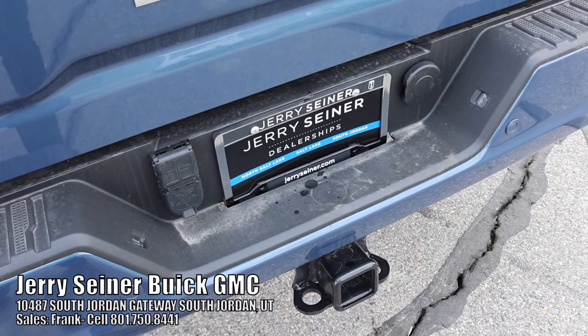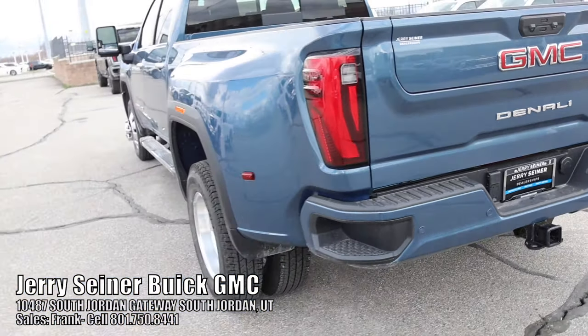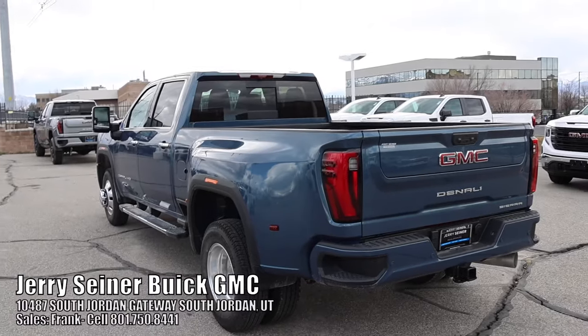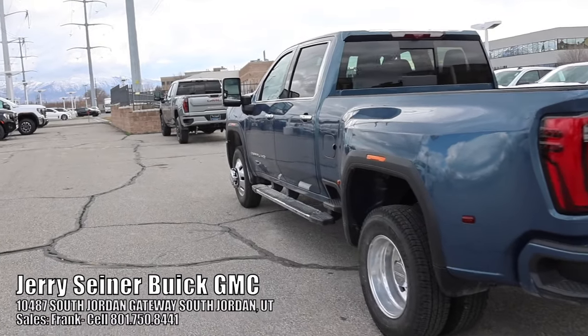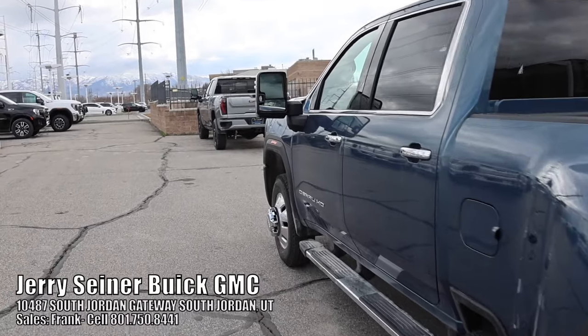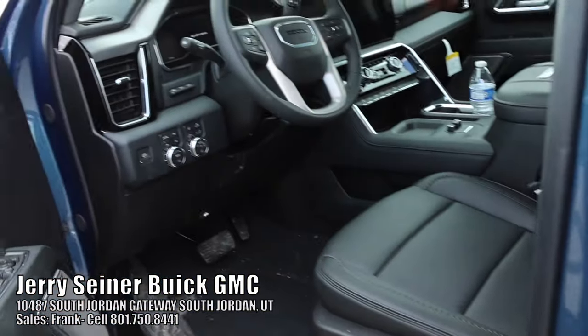I am here at Jerry Seiner Buick GMC in South Jordan, Utah. This downpour metallic dually is available — it's a Denali. If you would like to buy it, be sure to reach out to Frank. I'll put his information down below. Let's go ahead and talk about my first point.